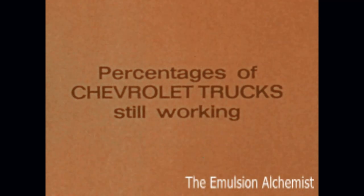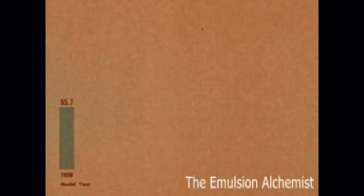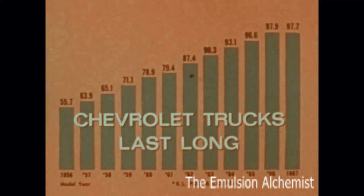Percentages of trucks still working show that over 55% of 1956 model Chevrolet trucks are still on the job, based on RL Polk official industry statistics. No other make has even half. And percentages for later years prove that Chevrolet trucks last long.